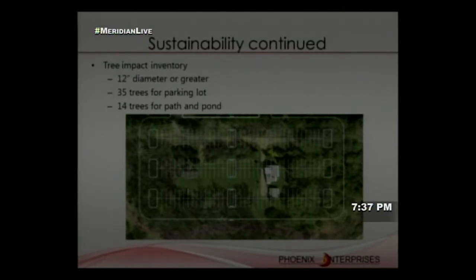We found that developing the south parking lot would require cutting only 35 mature trees total, and 14 trees for the pathway and pond extension. Most were mature pines, not large maples, and many can be regrown relatively quickly.